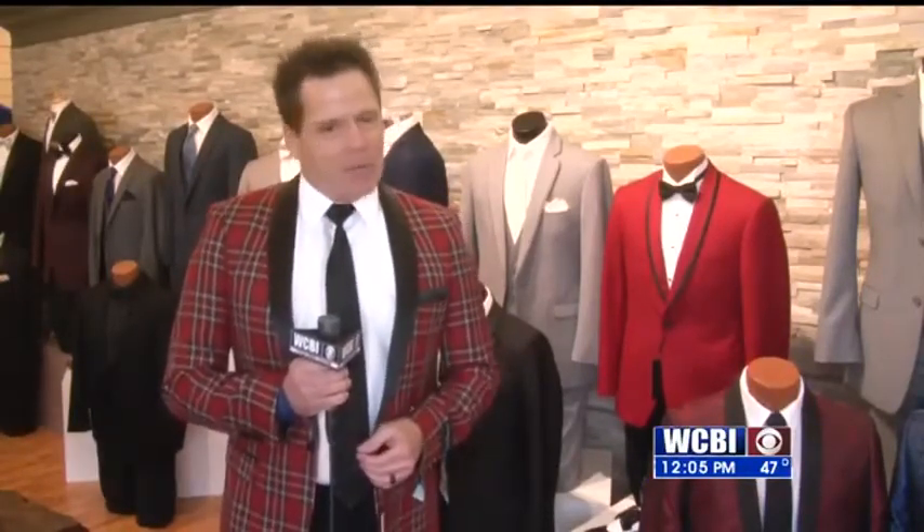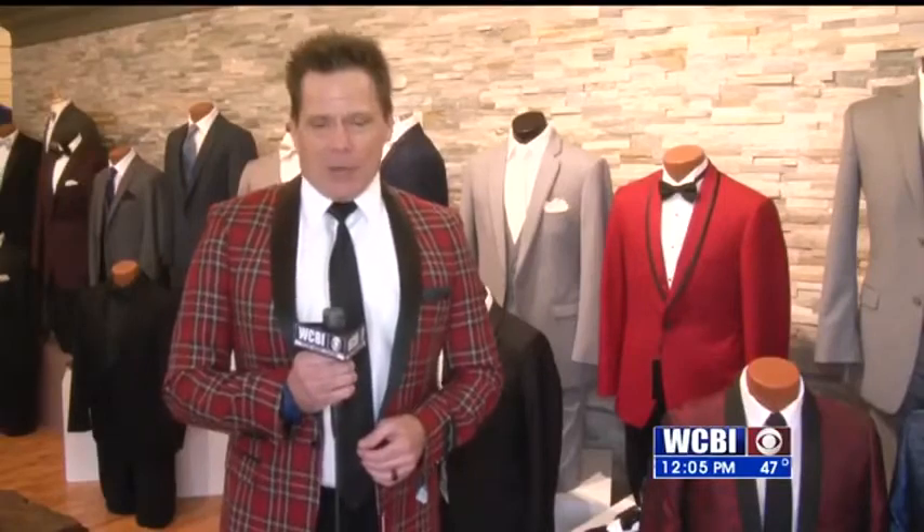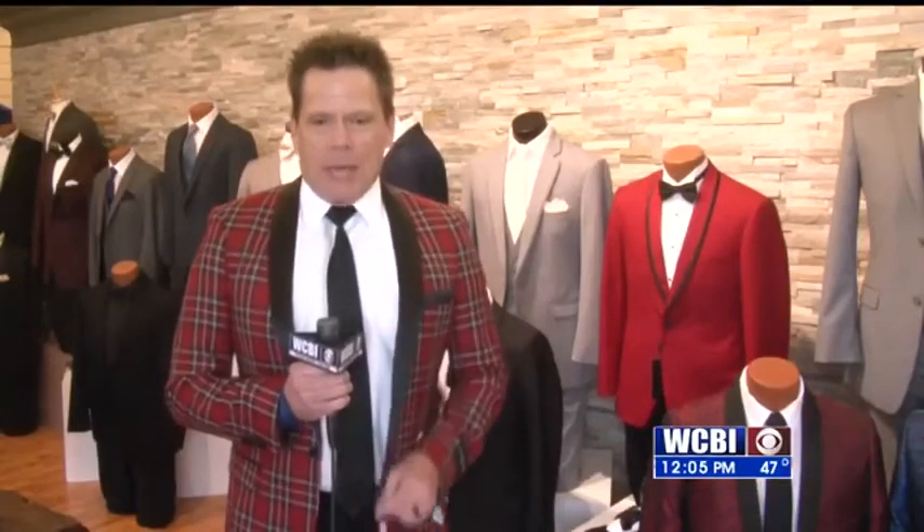We will have more from this vendor coming up at 5 and 6. For now, we're at K's Creations in Tupelo. We'll send it back to you in the studio.